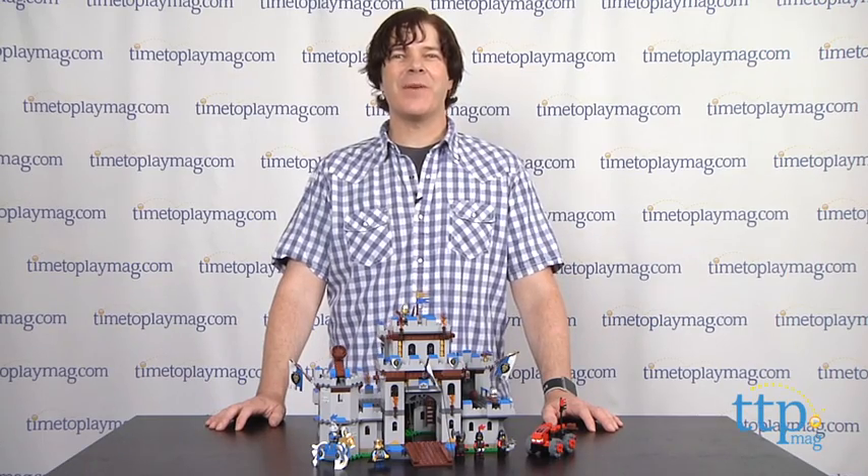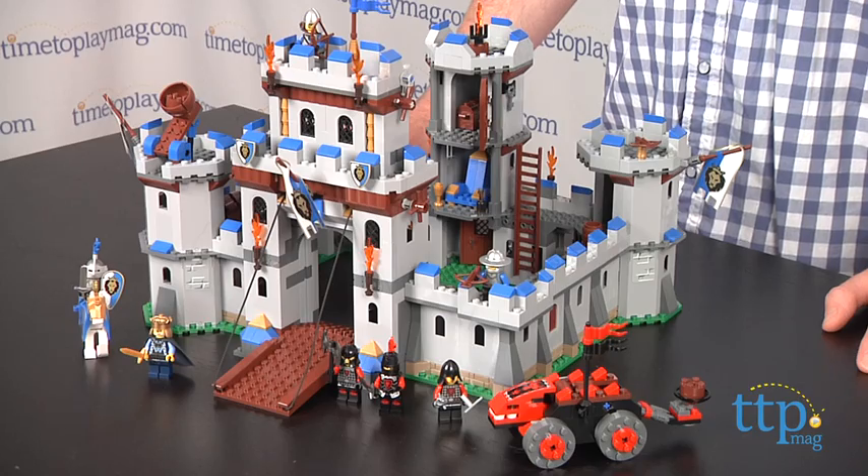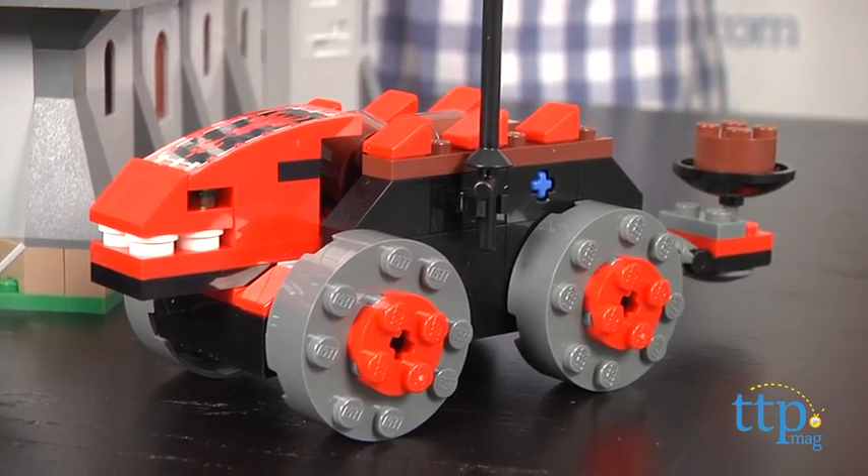Hey guys, Jeff from TimeToPlayMag.com here with the LEGO Castle King's Castle from LEGO. This is a huge 996-piece set that builds the King's Castle, a battering ram, and 7 minifigures.